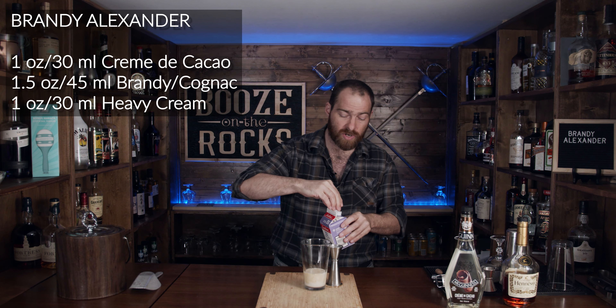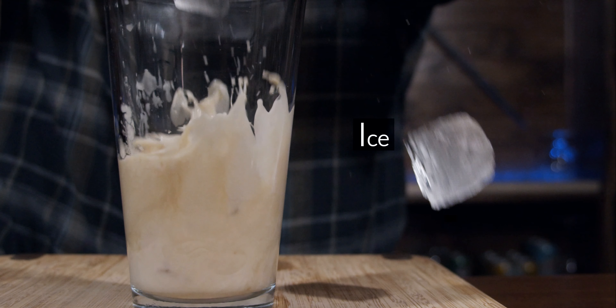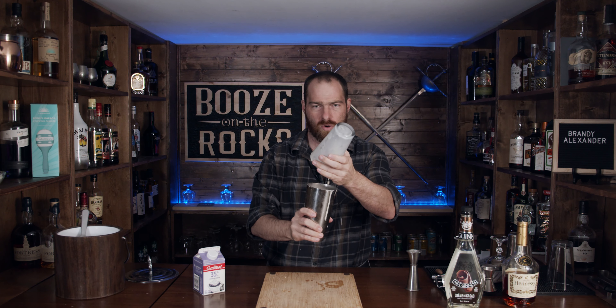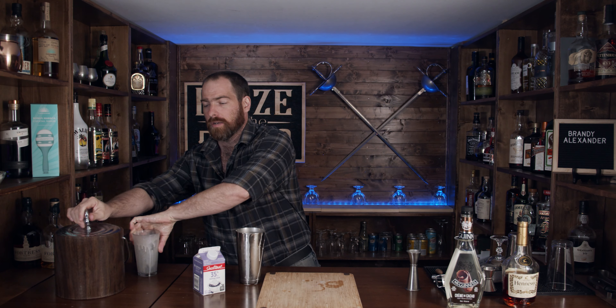I've seen some recipes where they'll use an egg white — I'm talking about Difford's Guide — and I know that Martha Stewart uses Kahlua in hers. So what we're going to do now is add some ice and shake this for 10 to 20 seconds. I'm struggling apparently — whoa, that was really close! Did you see that? The whole thing nearly came apart on me.